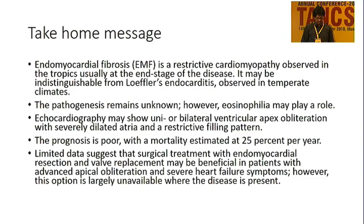The take-home message: EMF is a restrictive cardiomyopathy observed in tropical countries like India, especially Kerala. It is sometimes indistinguishable from Löffler's endocarditis observed in temperate regions. The pathogenesis is still not clearly known, and consumption of cassava and plantain may be responsible. Echocardiography is very useful in diagnosing this condition. The prognosis is usually poor, and mortality is estimated to be around 23% per year.